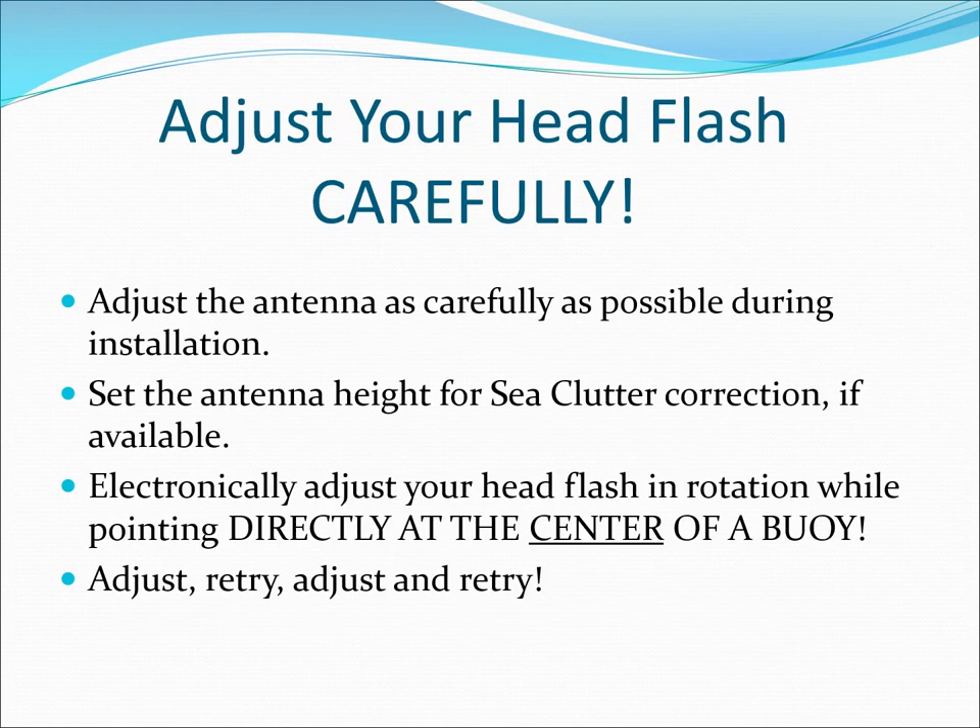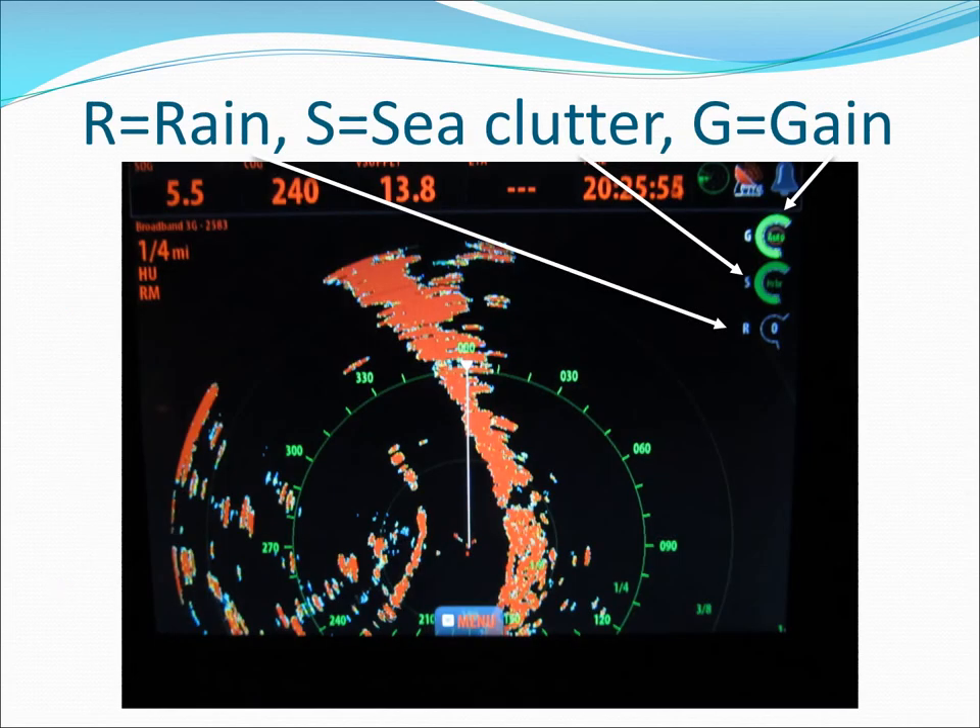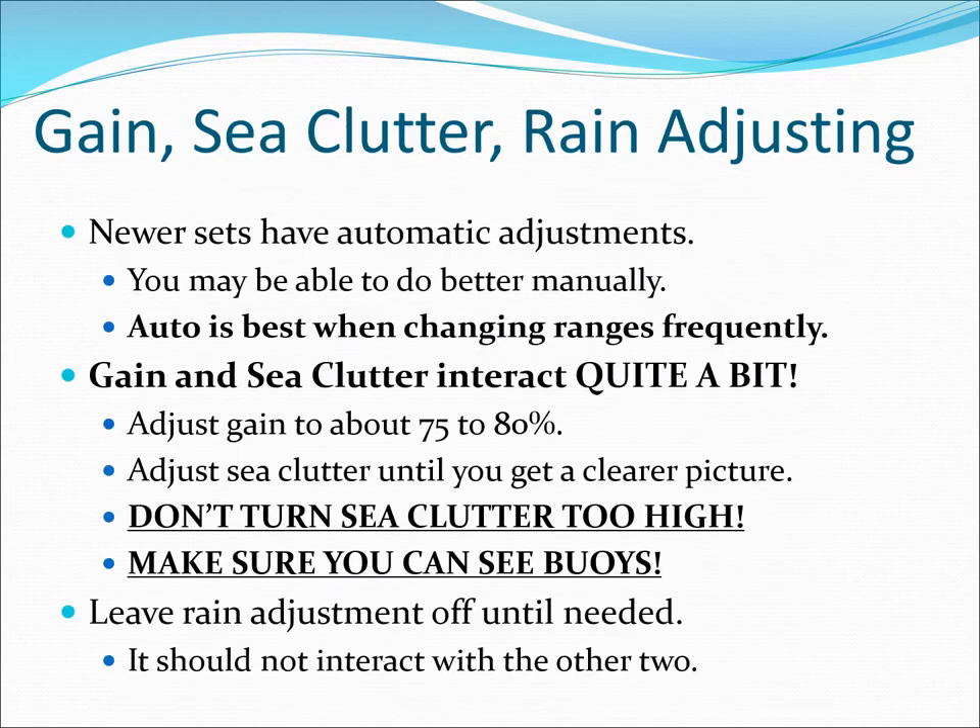Adjust your radar carefully in rotation so you can tell when your heading flash is pointing right at something you don't want to hit. Leave the rain clutter at zero until you need it to see through weather. Gain and sea clutter adjustments interact with each other. Use the automatic setting if you have one until you're thoroughly familiar with your radar. Try to set the gain at about 75% and adjust the sea clutter for a good picture that can still see buoys.